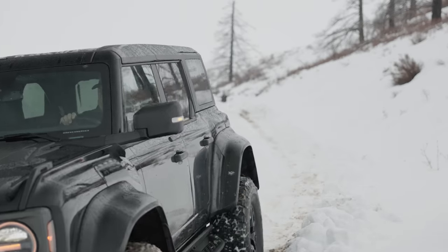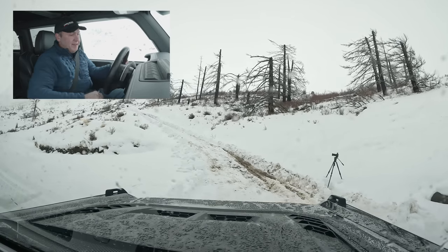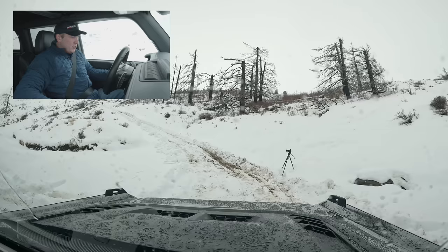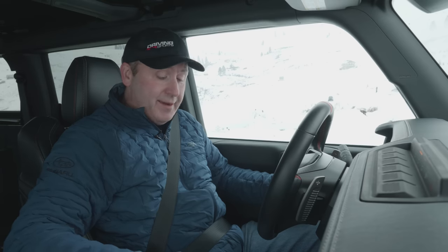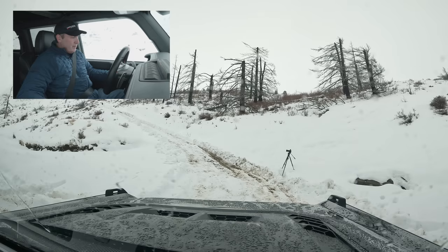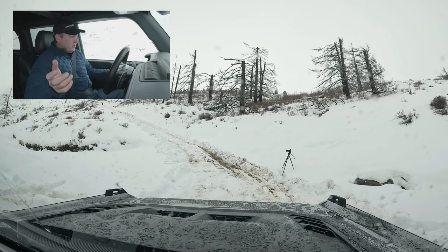Now that we did the climb like grandma would do it, it's time to try the fun way to see what's the difference, right? That was all basically in just 4-Auto and slippery mode. So now let's just punch it over to off-road, which will give us more wheel spin. It's locked the rear diff automatically — it says it's for off-road use. Yes, this qualifies. It's in four high, so we're going to get a lot of wheel spin. Now that we've shown you can do it and what it takes, this is really just for fun before we move on to the next test.